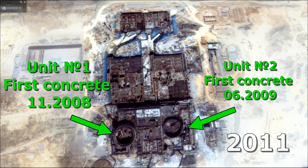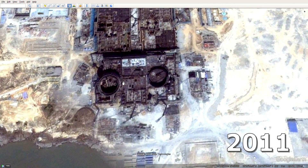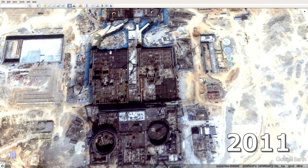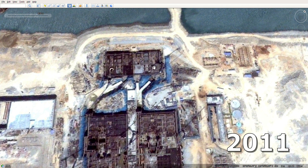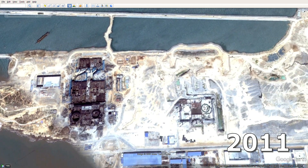The construction site is about a couple of years old in this picture. If you look in more detail: this circle is the containment of the reactor compartment; these are the nearby machine rooms with future turbines and generators; these are hydraulic structures that supply water for cooling turbine condensers; and here are the third and fourth units nearby, where in 2011 the work is just beginning.